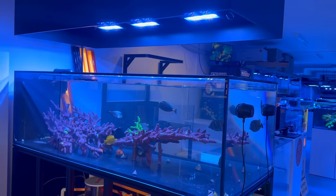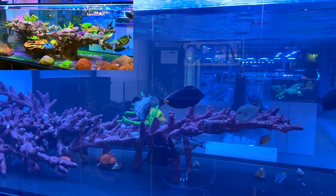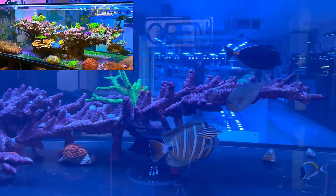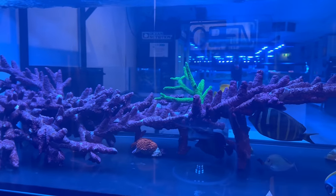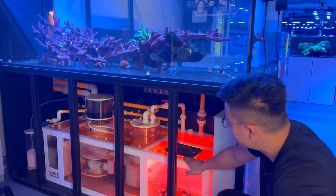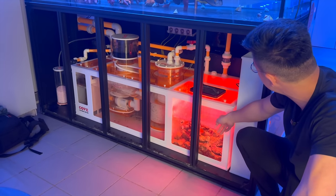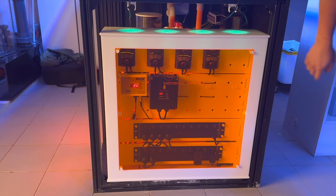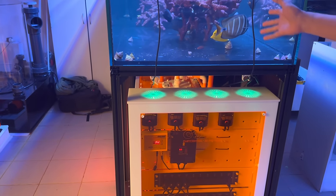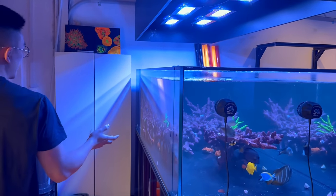We should start from our refresh display tank over here. We set it up around 2020, and after two or three years we thought it was time for a refresh. We decided to bring in a brand new sump and filtration system from Cove — the skimmers, the reactors, the sump, and even those neat power stations. And we've done a completely new aquascape compared to the old one.